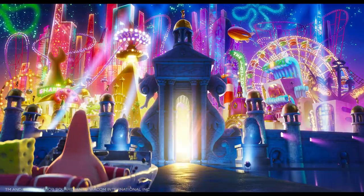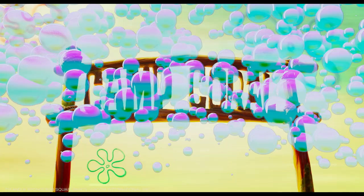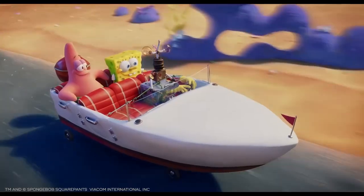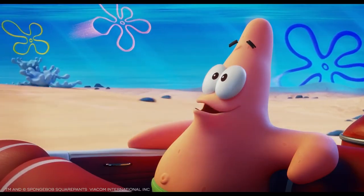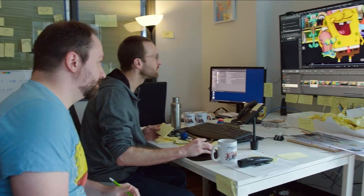In the lighting department, one of the biggest challenges technically was to deal with huge assets — like a full city, Atlantic City — gigantic. The kelp coral stuff, the kelp fields for the road trip sequences — those are very, very challenging assets to deal with. And artistically, the biggest challenge was to get all 60 artists on the same page and dive into the look of SpongeBob.